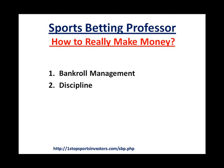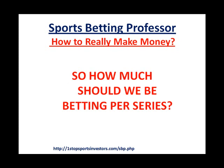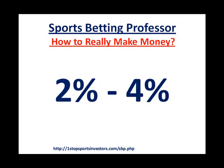So what are the secrets to actually making money with Sports Betting Professor? Well, bankroll management and discipline are the keys to that. A lot of people ask me how much they should be betting per series, and this may shock you. A lot of people start out with $1,000 and want to make $100 or $200 per series — but that's too much. What I personally use and personally recommend is anywhere from 2% to 4%. You should not be betting any more than 4% on any given series, depending on your risk level. Anywhere from 2% to 4% should be your starting point when using this program.